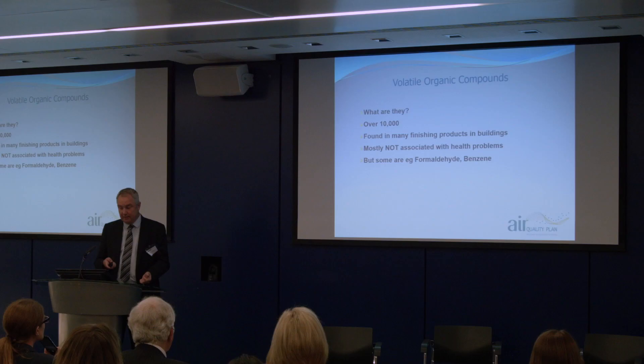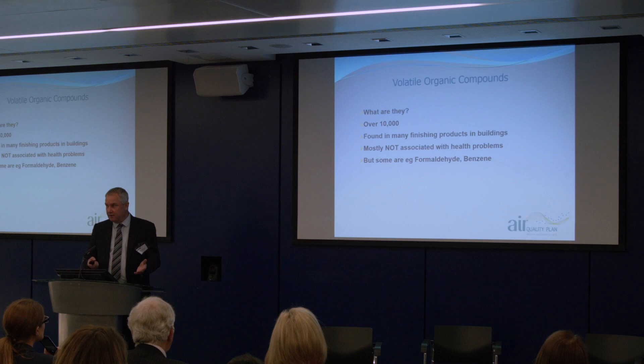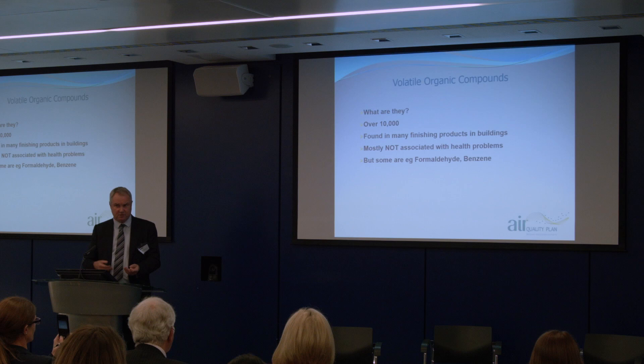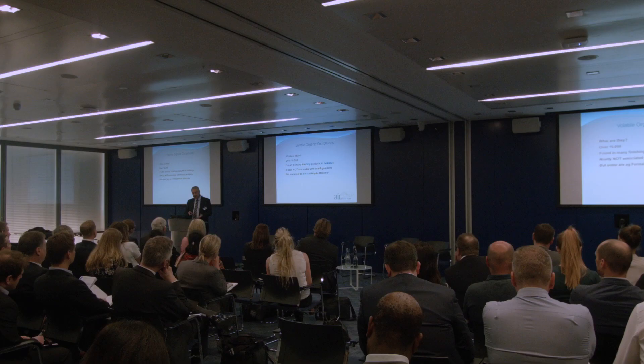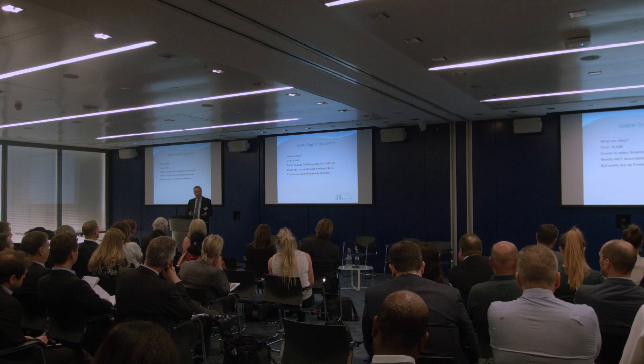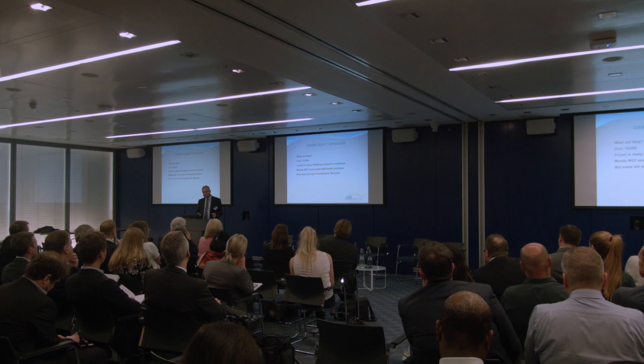Moving on to VOCs — what are they? They are basically chemical compounds that at room temperature and pressure turn into a gas. A good example would be nail varnish remover — acetone — take the lid off, and if you left it off long enough it would off-gas into the atmosphere. It has a smell, and that's typical of VOCs. They are found in many finishing products in buildings, which is why they're of interest to us. There are over 10,000 individual VOCs, and most of these are not a problem for human health, but there are some notable exceptions — formaldehyde being one of them.